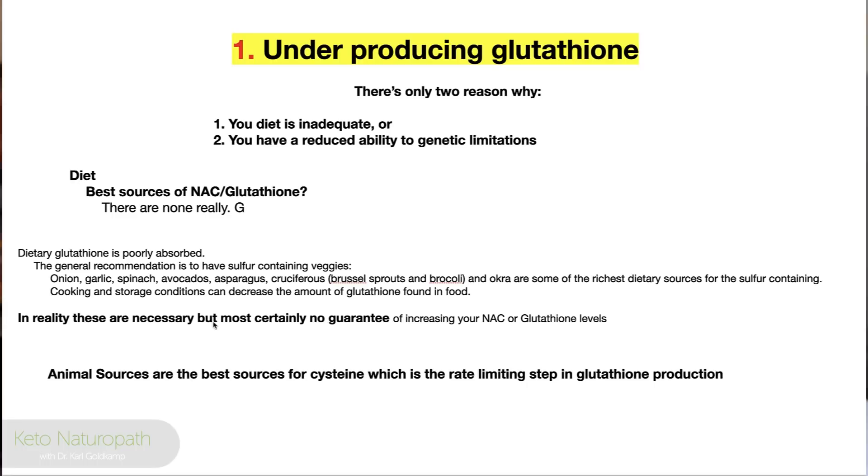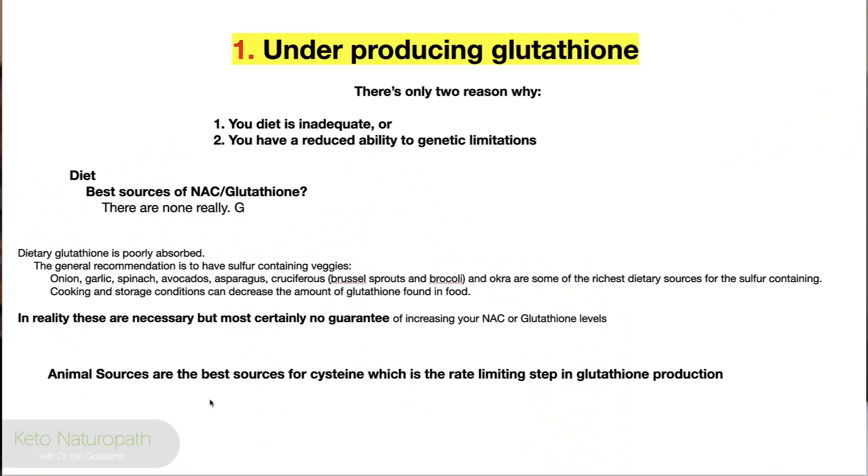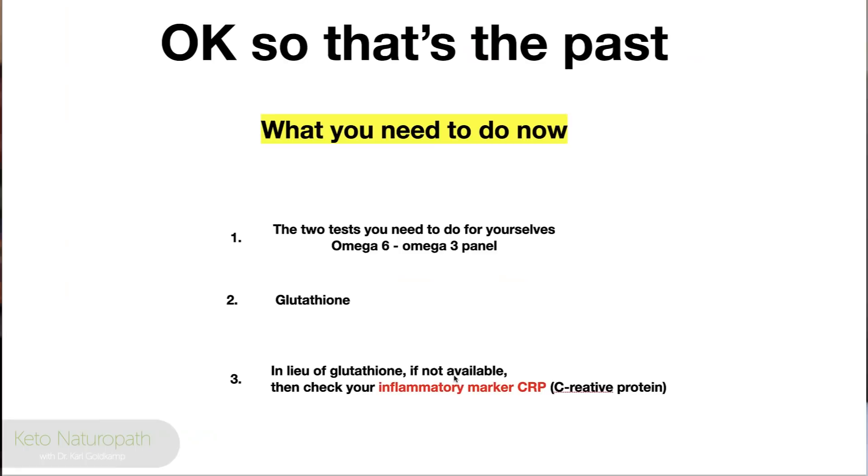Cooking and storage conditions can decrease the amount of glutathione found in food. These dietary sources are necessary but certainly no guarantee. Animal sources are actually the best for cysteine, which is the rate-limiting step in glutathione synthesis.